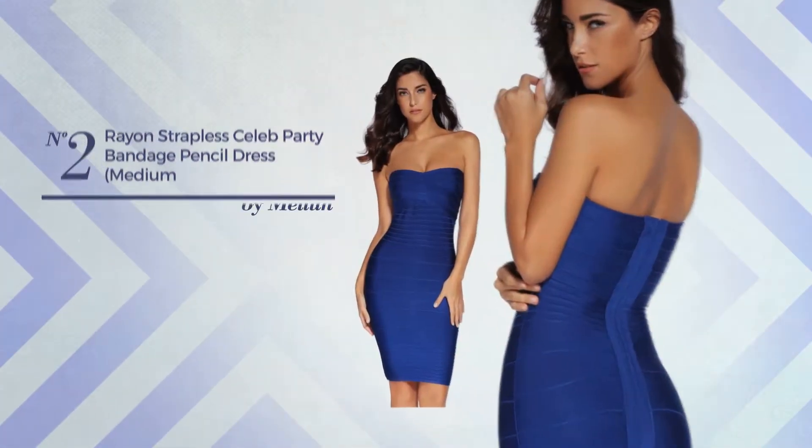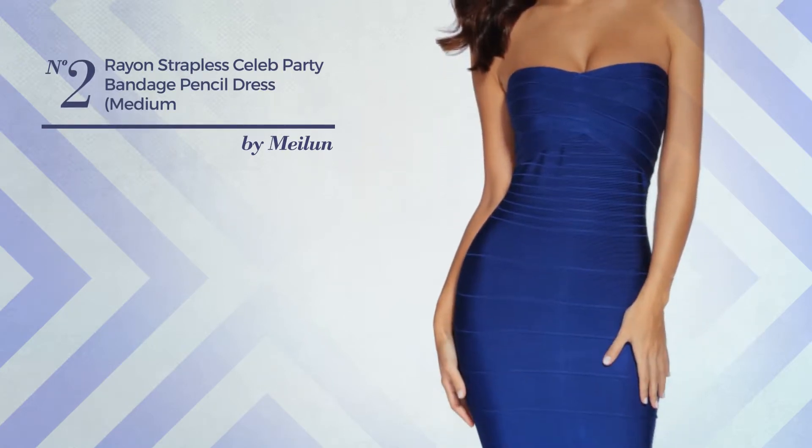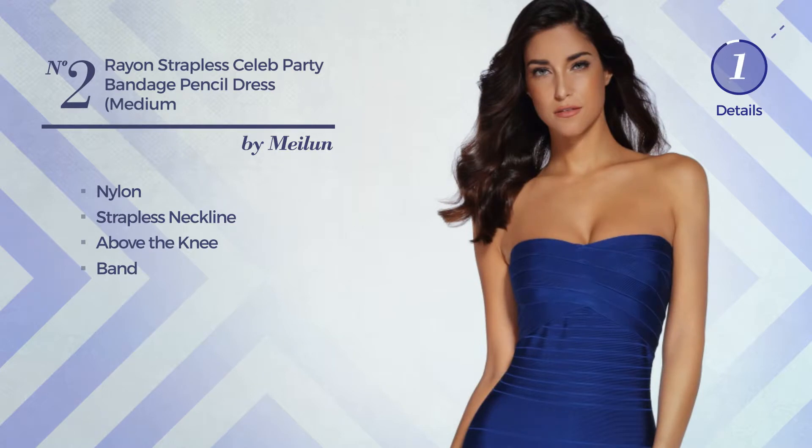Number 2. An All-Prom Slim Fit Dress featuring a great style, made of quickly drying nylon. This dress includes a strapless neckline, above the knee length, and band. Available in 10 colors.